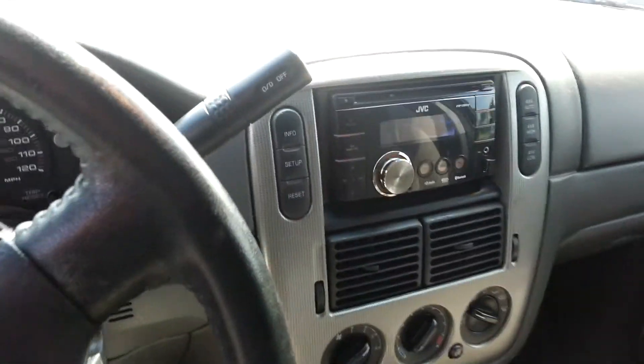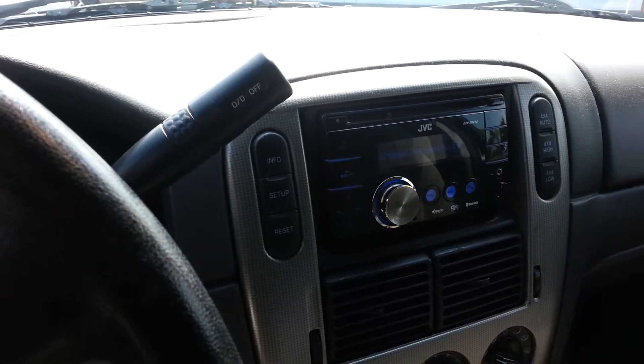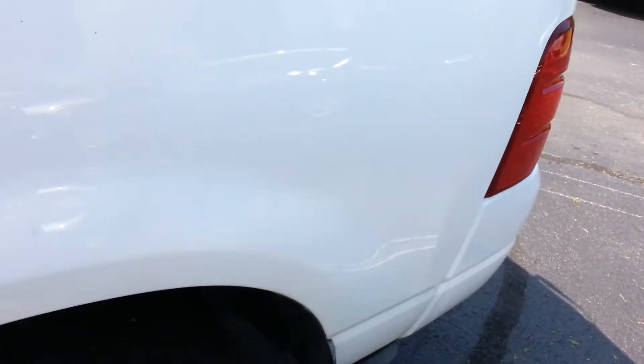They had put an upgraded JVC stereo system in it. I believe it has WiFi for your cell phone as well. The vehicle is not in bad shape. It's got one little rust spot on it.